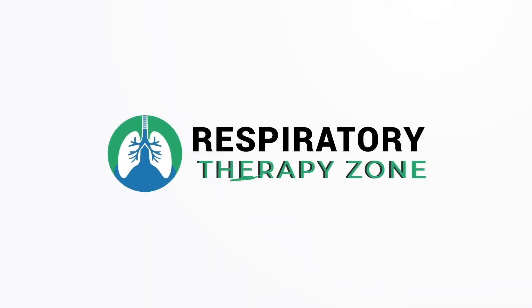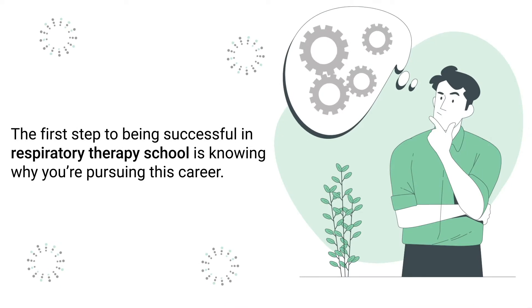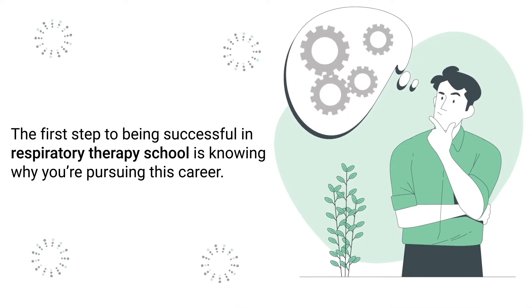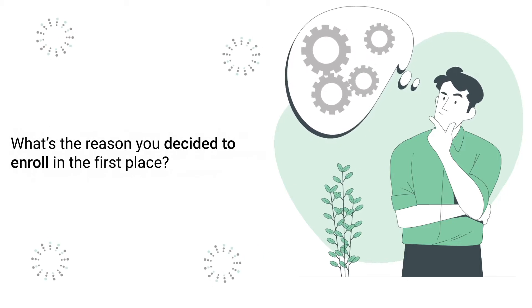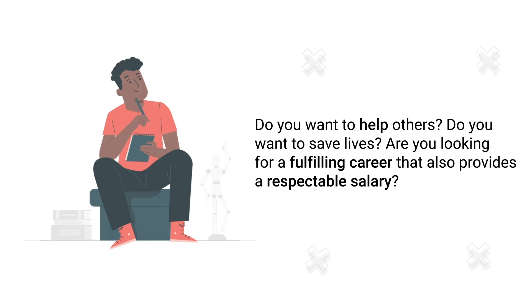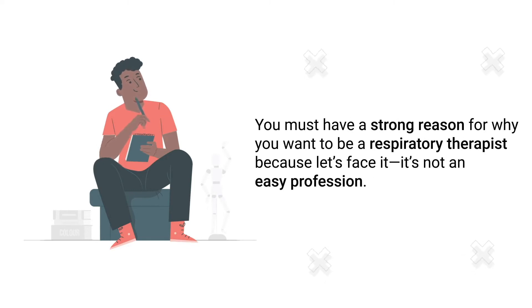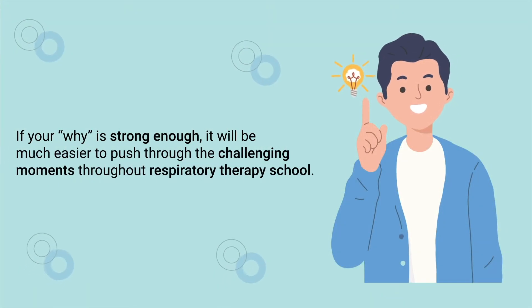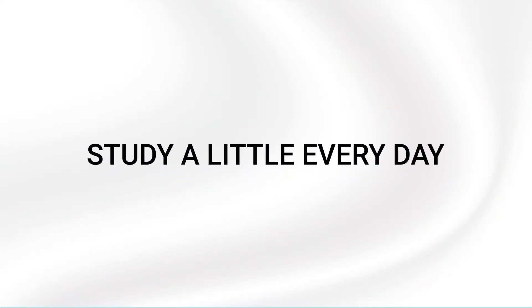Tip number one is to know your why. The first step to being successful in respiratory therapy school is knowing why you're pursuing this career. What's the reason you decided to enroll in the first place? Do you want to help others, save lives, or find a fulfilling career that also provides a respectable salary? You must have a strong reason for why you want to be a respiratory therapist, because it's not an easy profession. If your why is strong enough, it'll be much easier to push through the challenging moments.